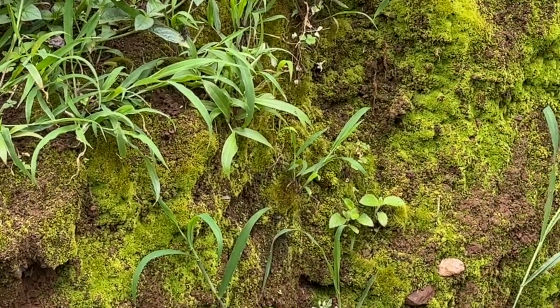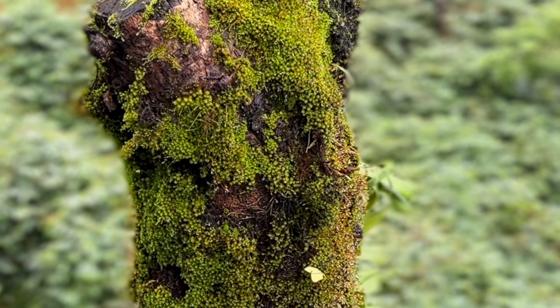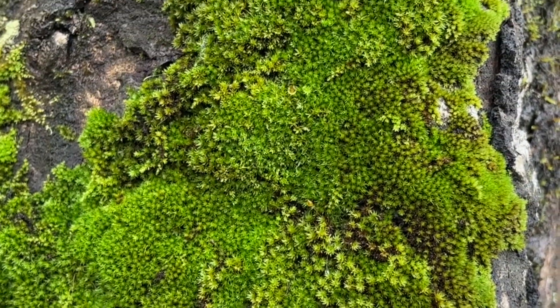Here in the monsoon-soaked hills, moss is everywhere — carpeting walls, climbing tree trunks, nestling between stones. If you know what you're looking for, it's impossible to miss.